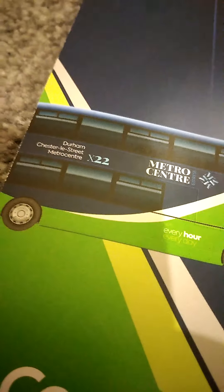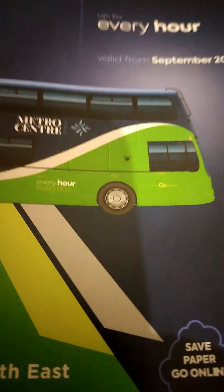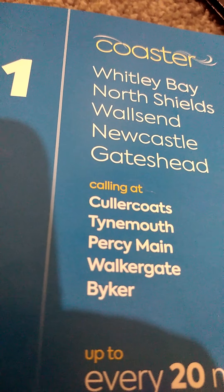Hi everyone, the Bus Fan 2021 here. We'll start with this one — the Metro Center Express, which is similar to the Metro Center shuttle. As you can see, it's the X-22 timetable. It sometimes goes via Team Valley, I believe — I'm not sure — but it does go down that road. That's all the features you can only get on this one.